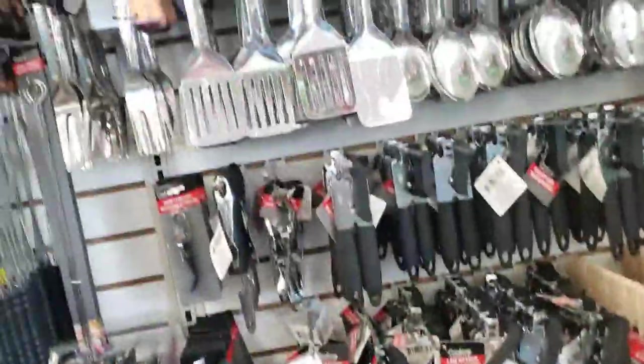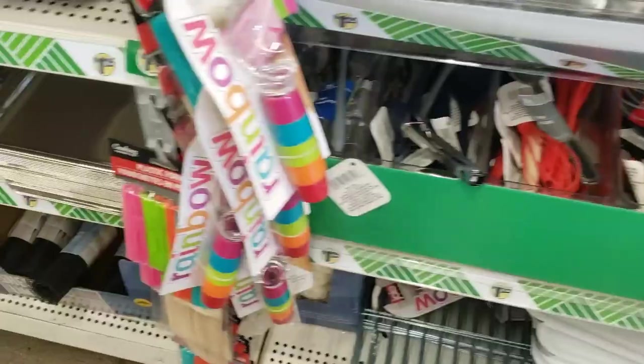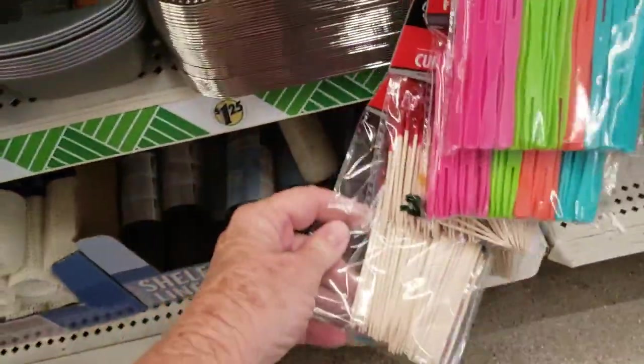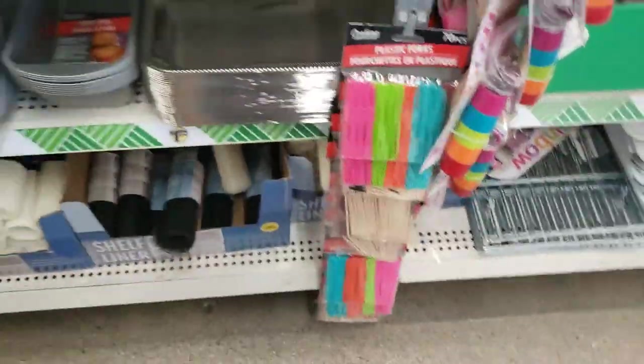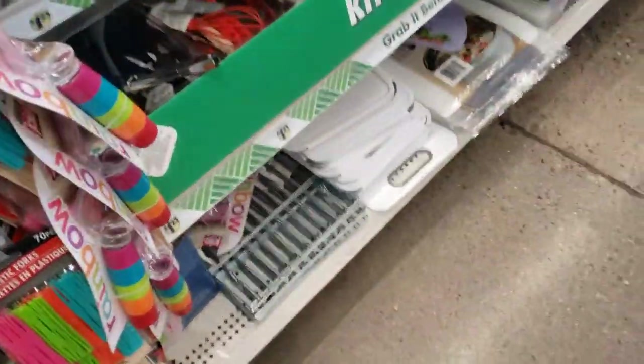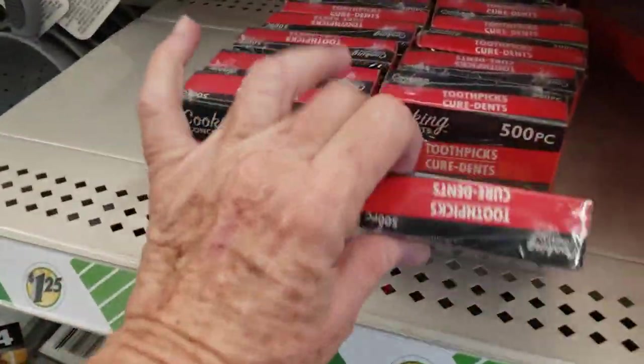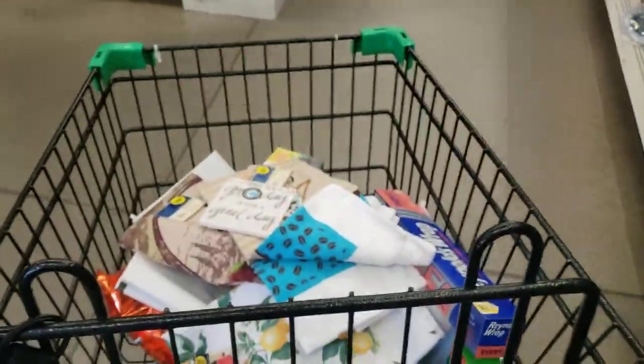I was looking for toothpicks because I use those when I'm baking to make sure things are done. I didn't want those in the bags — I just wanted a box of them. And I did end up finding them here, so I threw those in the cart.